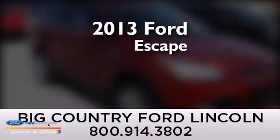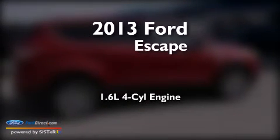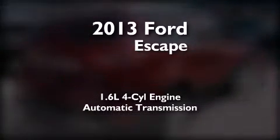This is a brand new 2013 Ford Escape. It features a 1.6-liter 4-cylinder engine and an automatic transmission.